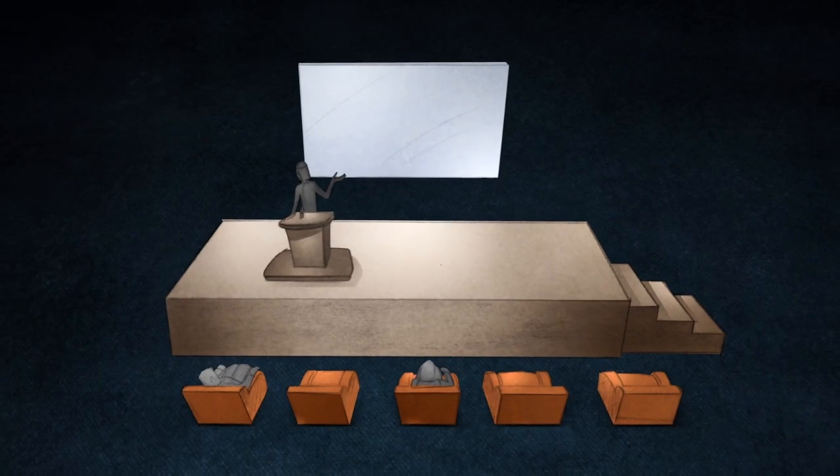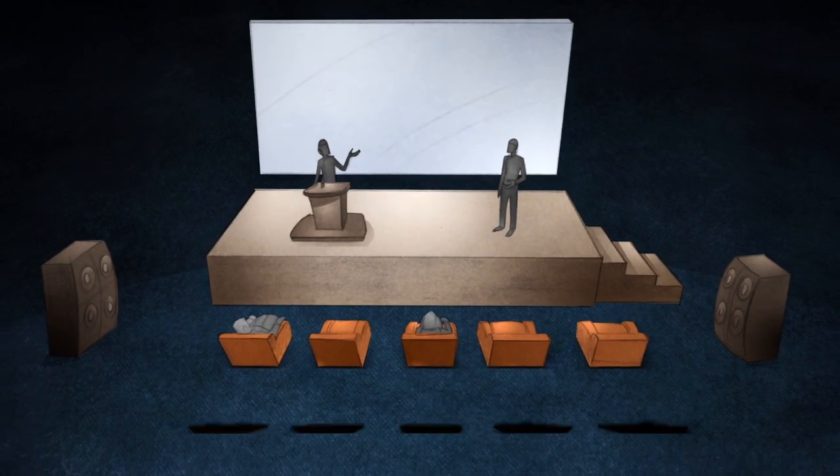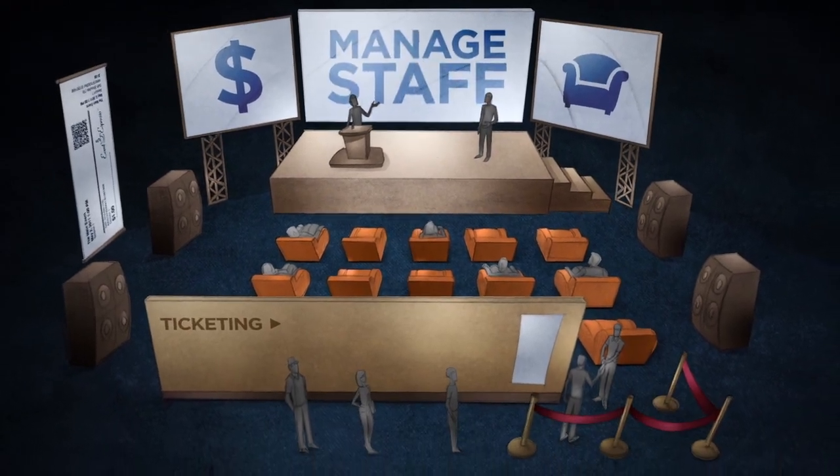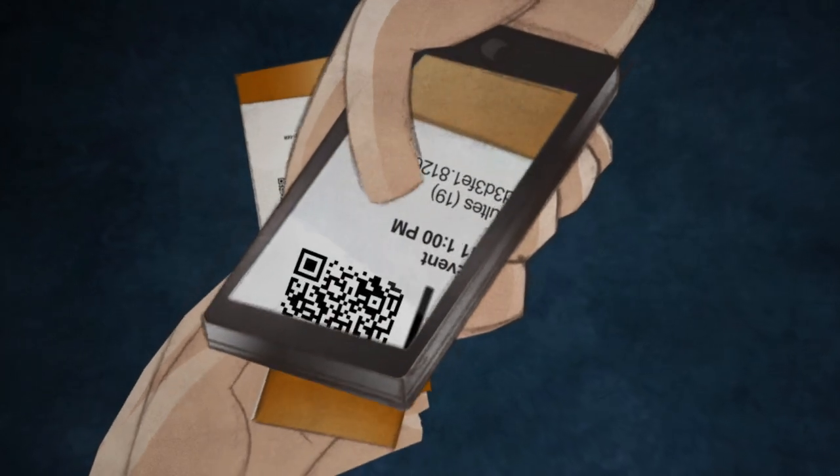Event Espresso can handle your event every step of the way by helping you collect payments, assign seats, print tickets, manage your attendees and staff, even use your mobile device to scan tickets at the door.